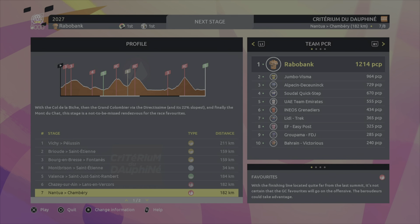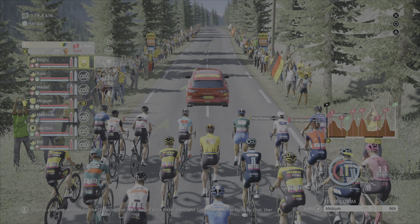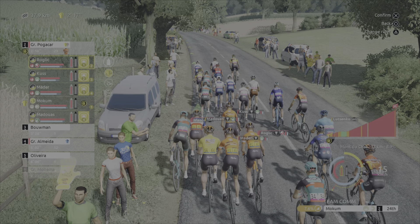This is going to be an insane stage. This stage is a key rendezvous for the GC favorites with the Col de la Biche, the Grand Colombier, and the Mont du Chat — no less than three HC climbs on the menu with a total of 4600 meters. Rogue Leach is going to protect Mitch, Kuz protects Rogue Leach, Madder protects Kuz, Mudwas protects Madder. We're at the foot of the final HC climb — the Mont du Chat. There's a group of 23 riders with five of our riders still present.